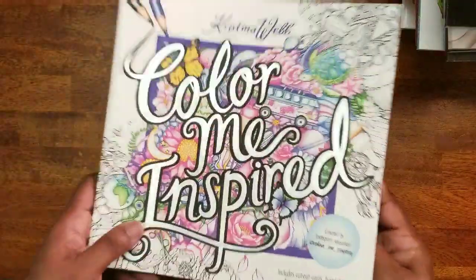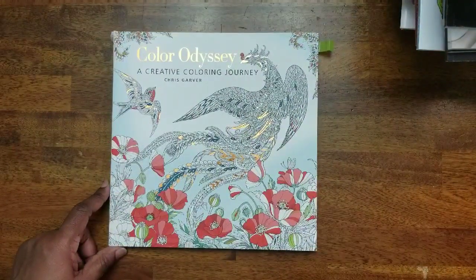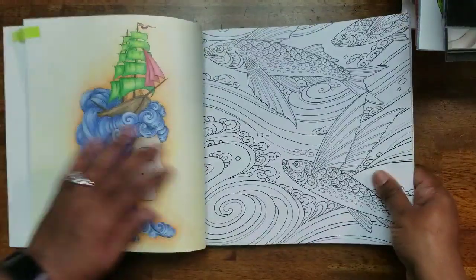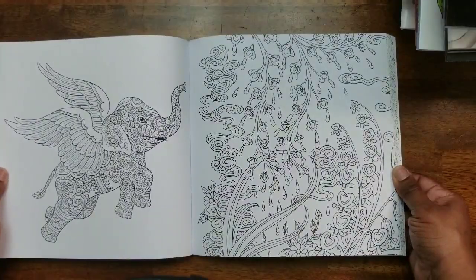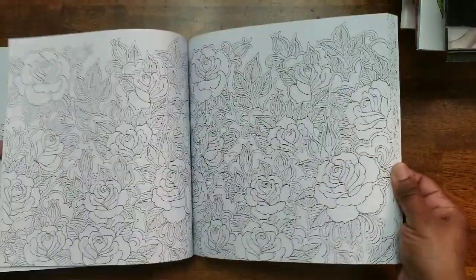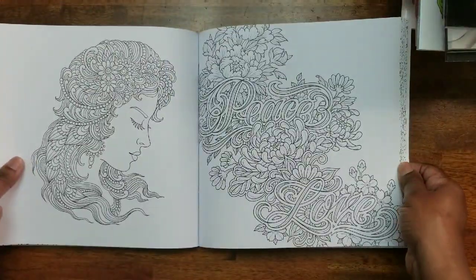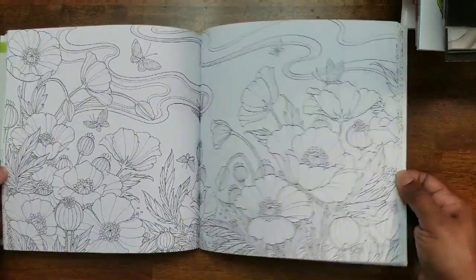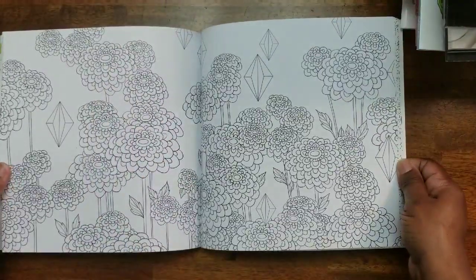Next I have Color Odyssey: A Creative Coloring Journey by Chris Garber. I colored this one here. There are a lot of cool pictures. If you like coloring tattoo-style or tattoo-inspired art, you might like this. I love the flowers.